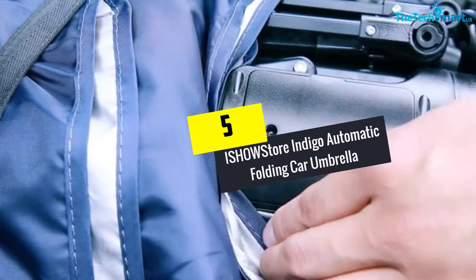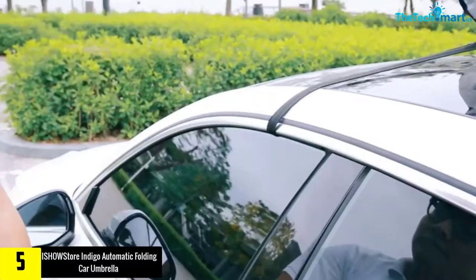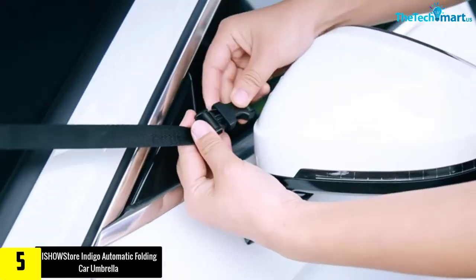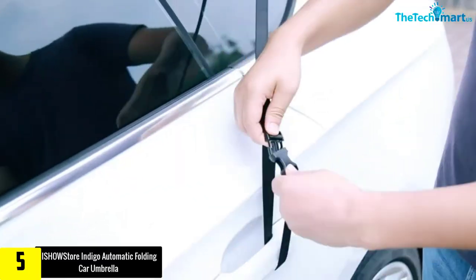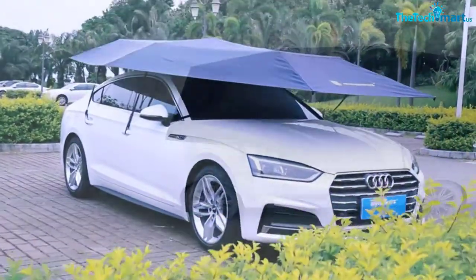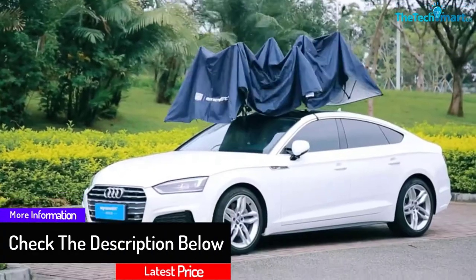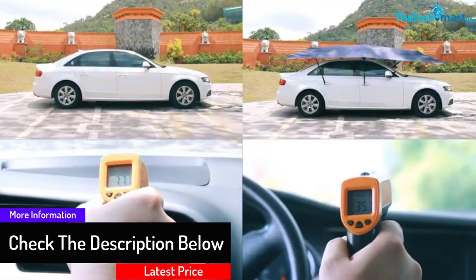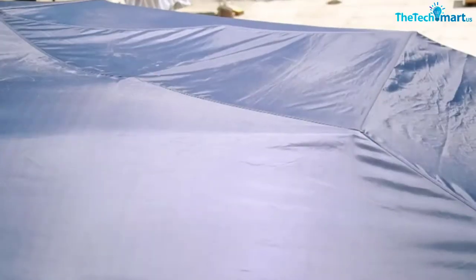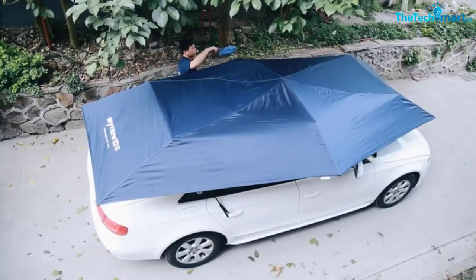Starting at number 5, we have the iShow Store Indigo Automatic Folding Car Umbrella. iShow Store is known for its high quality automatic car tent. Using the remote control, you can easily set it to open or close anytime you want. The tent uses a removable charger to power up, so you can always take it out to charge separately without having to remove the whole tent. This tent size is quite large, so it can protect all surfaces of your car. It's compatible with any type of car, so you don't have to worry about regretting your purchase.